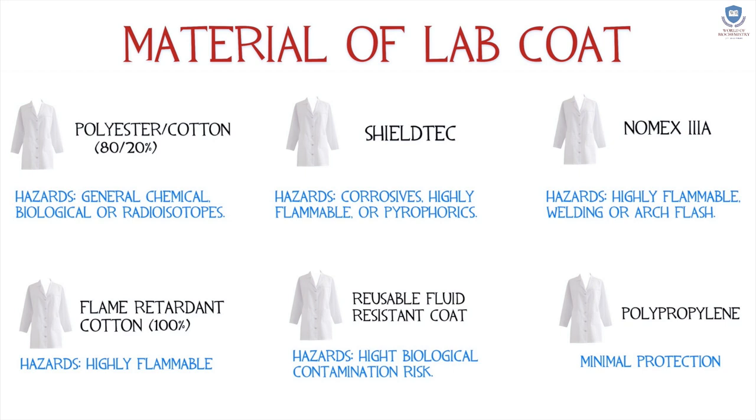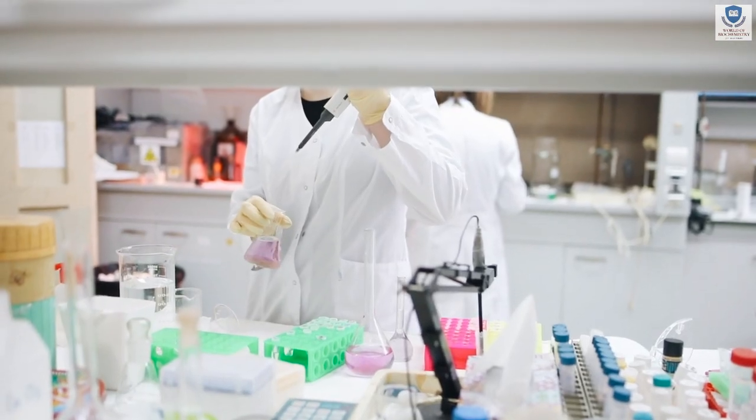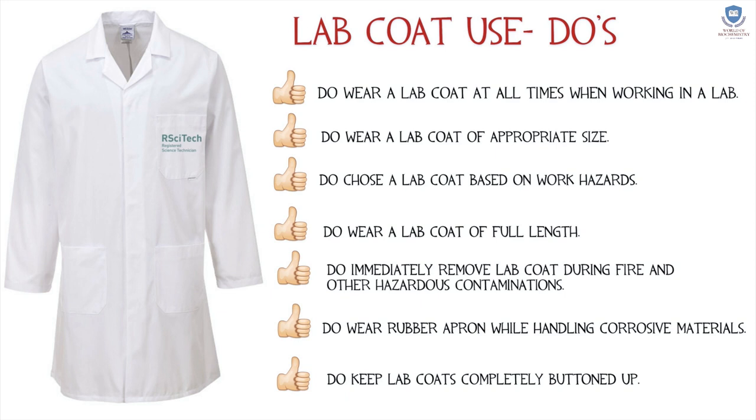Materials of the lab coat can be a polyester-cotton combination, Shield Duck, Nomex, a flame-retardant cotton which is 100% reusable, fluid-resistant coat, or a polypropylene combination lab coat.